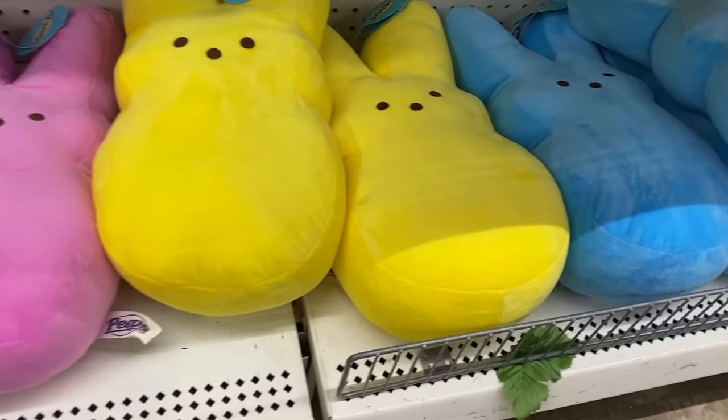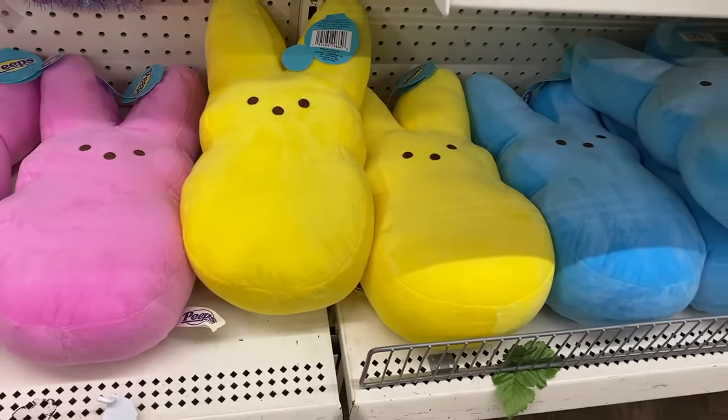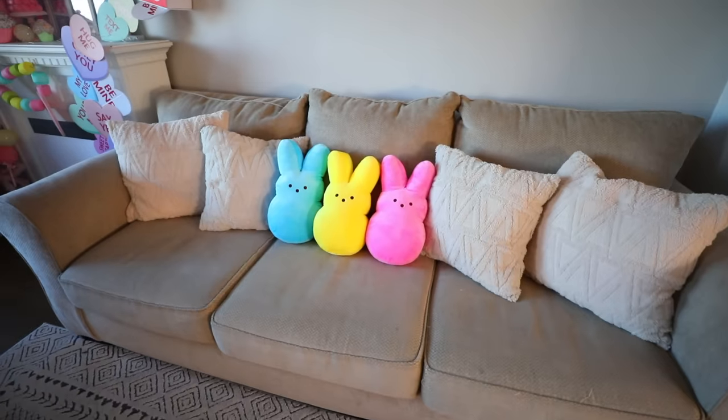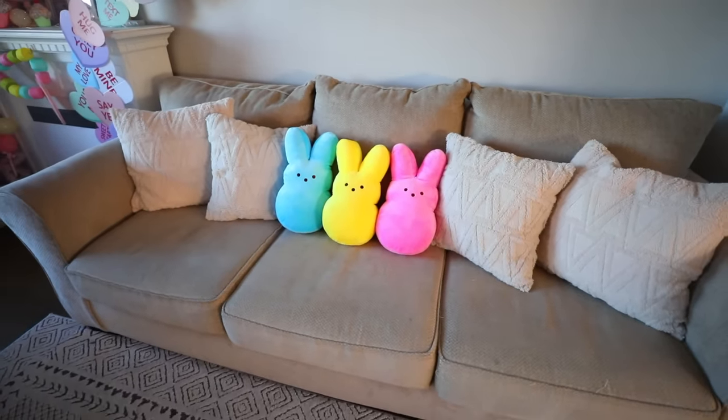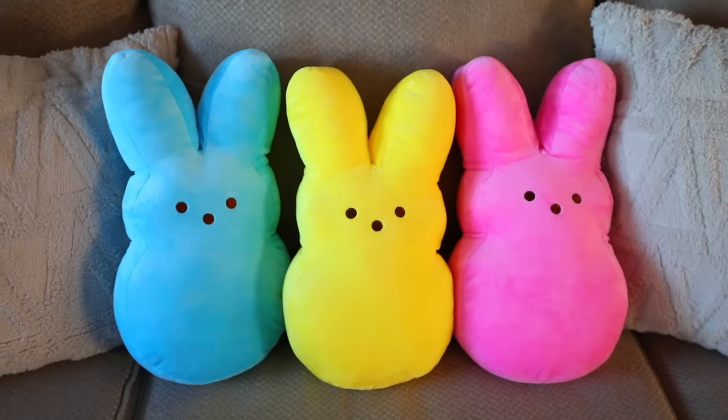The Plus section recently got in this Peep collection that is so adorable. I hauled some yellow Peep plushies recently and just got the blue and the pink ones too. These are so cute for $5. Walmart carries these for $9.98 and it's the exact same thing — you're paying almost double. At Target they're $12, and again it's the same thing. So to get them for $5 they're a great price.